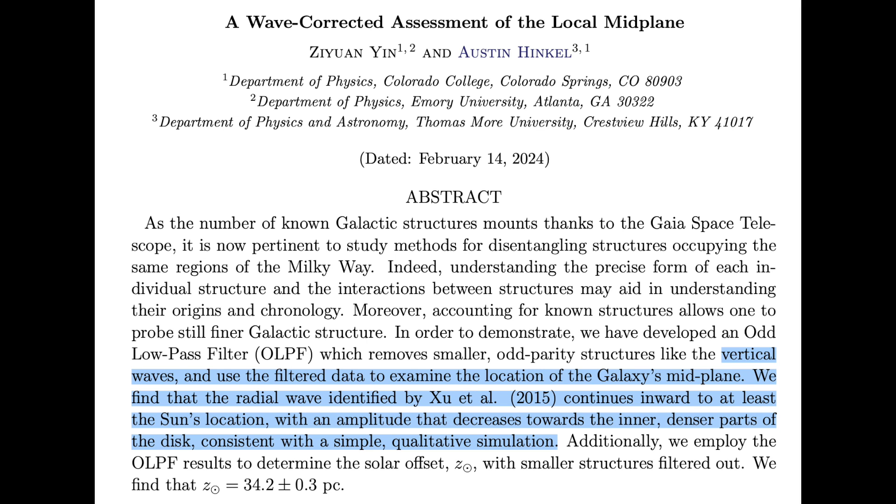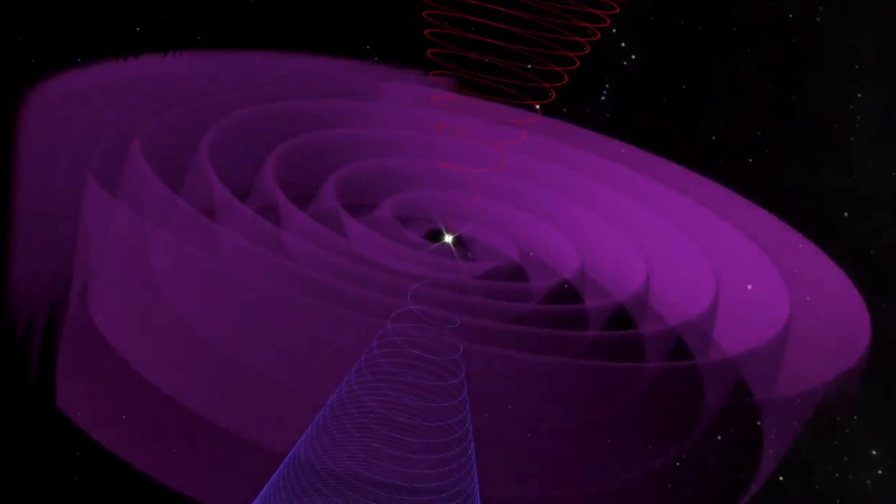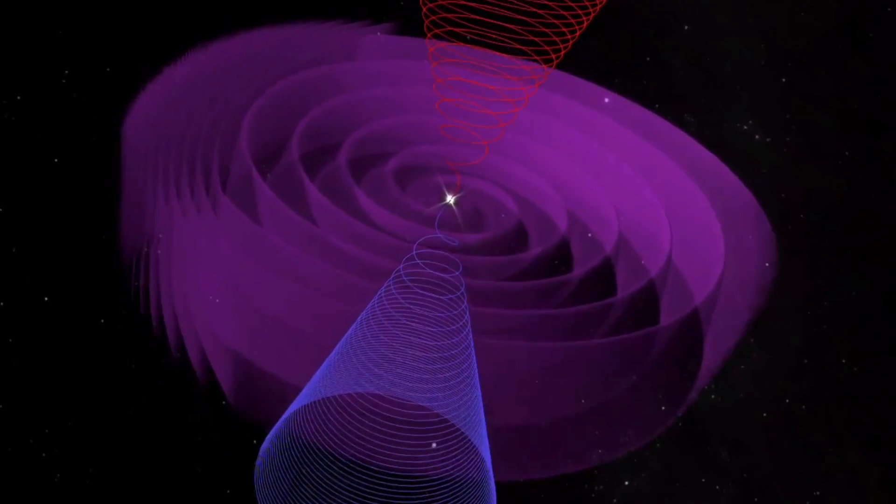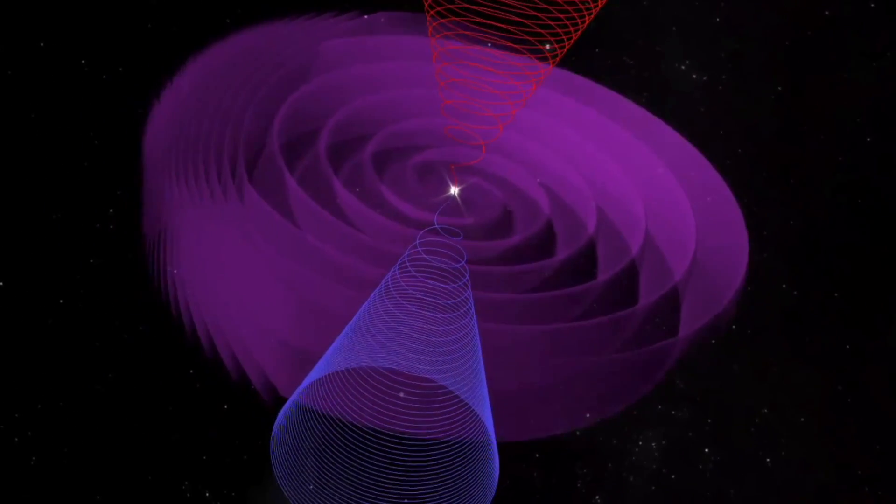Fun one up next. It turns out that scientists looking for minor structures in the galactic plane are having trouble isolating them, but when they wrote a program to remove the vertical waves of the galactic current sheet, they were able to spot them quite nicely within the radio wave. Our galactic disaster cycle maker is so prominent, you have to remove it to see the fine details of smaller structures.